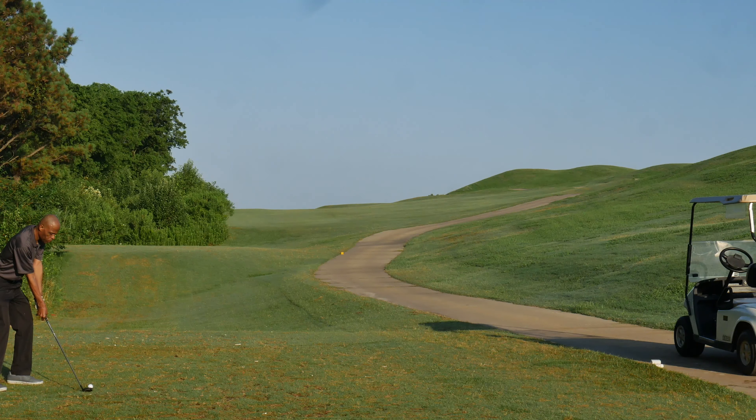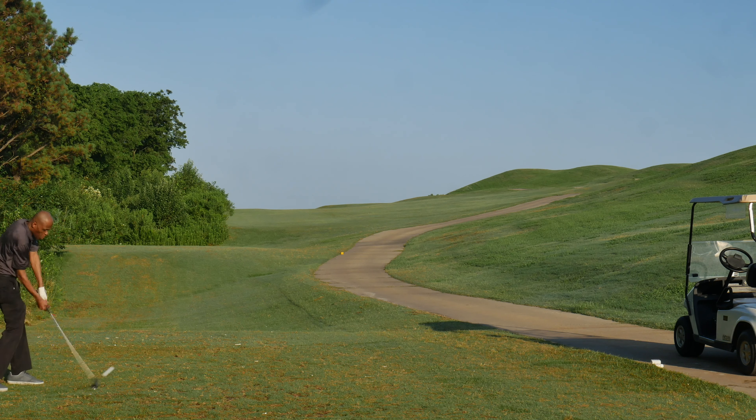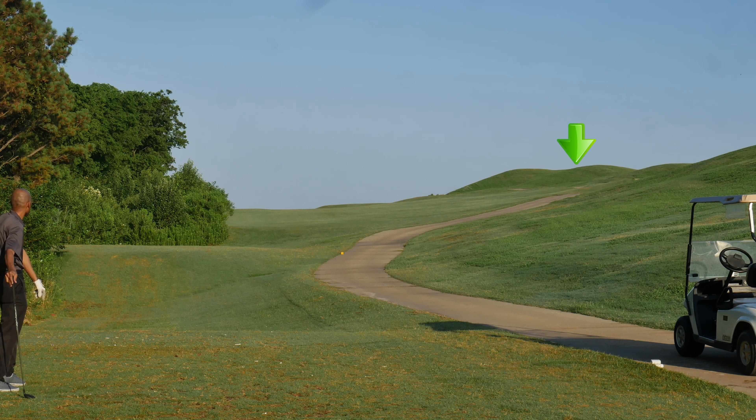This is the hardest hole on the course right here. Hitting a 4-hybrid, trying to hit it 190 yards, out to the right. I want it to get up on the top of that hill there and roll down — but no, not going to happen.